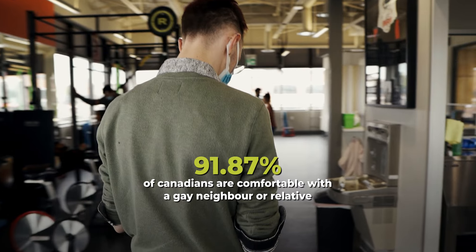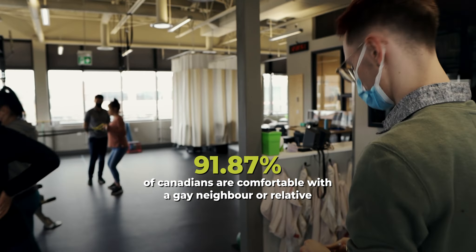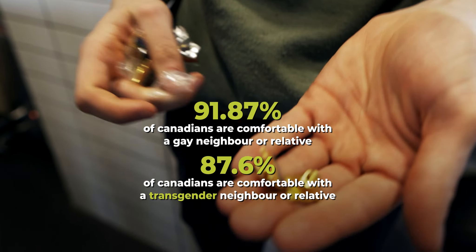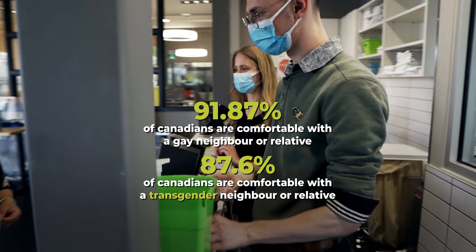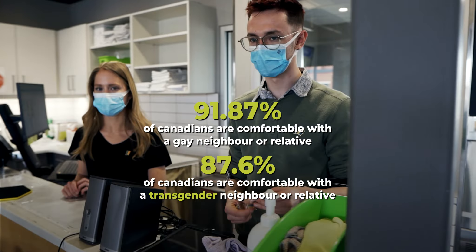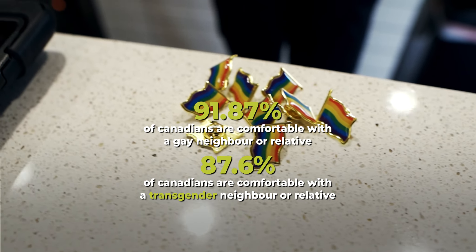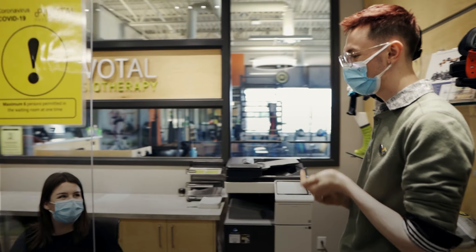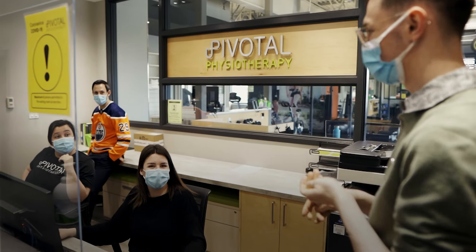Now, if you're really worried about stirring the pot, take a breath — I'm here to tell you it's okay, and it probably won't happen. 91.87% of Canadians are comfortable having a gay neighbour or relative, and 87.6% are comfortable having a transgender neighbour or relative. I don't think you'll end up receiving a lot of backlash if you ask a patient for their pronouns. Pride Month is a time to celebrate, so celebrate! Use pins, share posts, go out to events — we'll be happy to have you there as part of our community, even if you're just an ally.